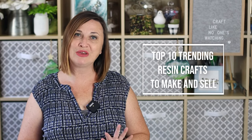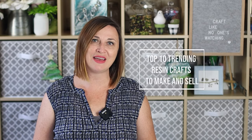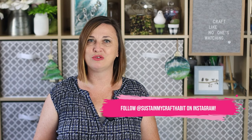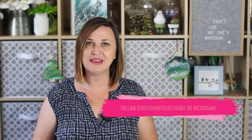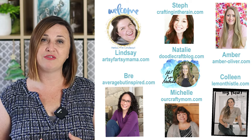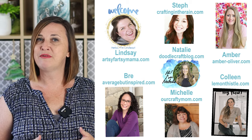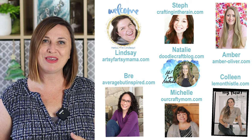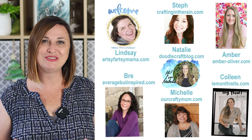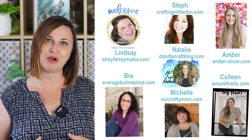So what are those top 10 trending resin crafts to make and sell? As resin crafters for the last five years and Etsy shop owners ourselves, we're always looking at Instagram and TikTok to see what is trending. We also turned to our fellow blogging friends and fellow resin crafters and asked them what some of their top projects are. They kindly shared their tutorials that you can learn more about when thinking about creating these resin projects.